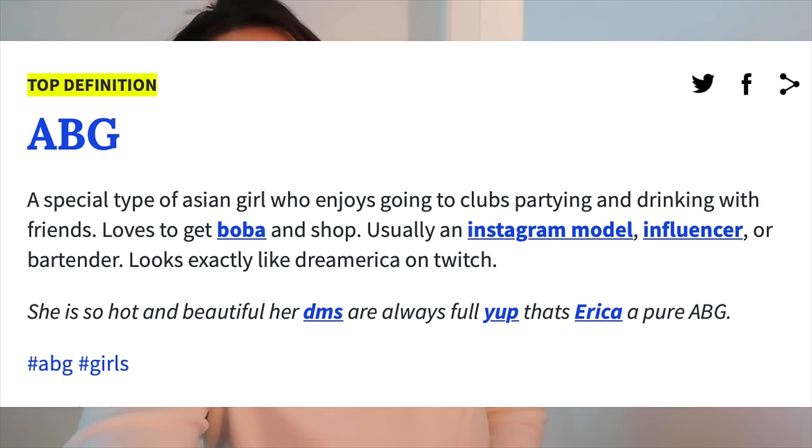If you haven't seen her video you should go check it out, link in the description. For those who don't know, ABG means Asian Baby Girl. According to Urban Dictionary it is a special type of Asian girl who enjoys going to clubs, partying and drinking with friends, loves to get boba and shop — usually an Instagram model, influencer, or bartender.